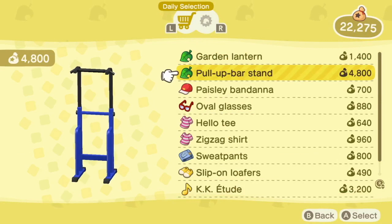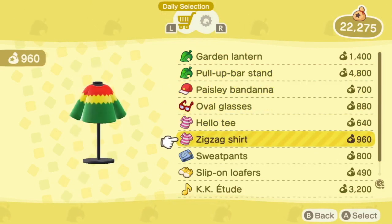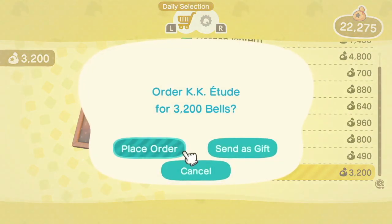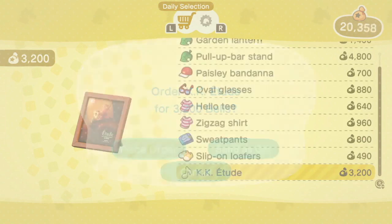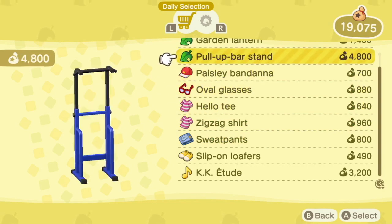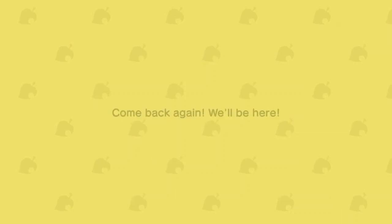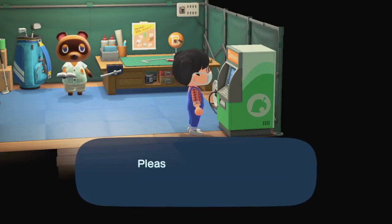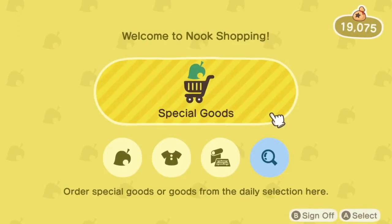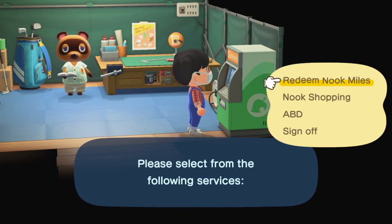Let's see what's in the catalog. A pull-up bar. Let's see what's in the background - these are all ugly. Sweatpants, maybe I'll get those. I'm definitely getting PK Etude. And these are all kind of ugly. I should order the Pocket Camp items - I don't remember which ones I got.